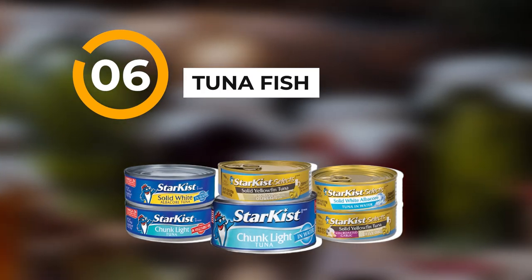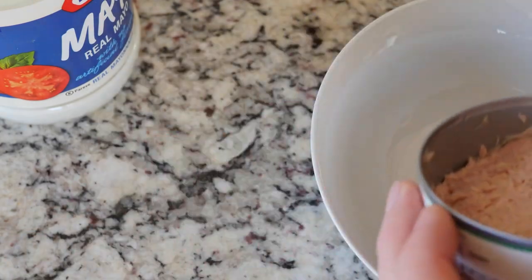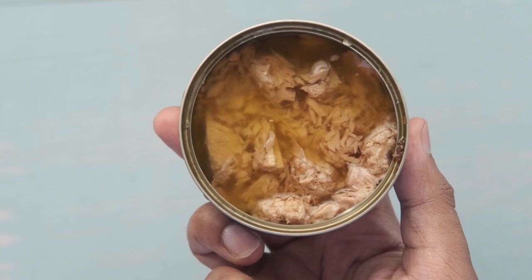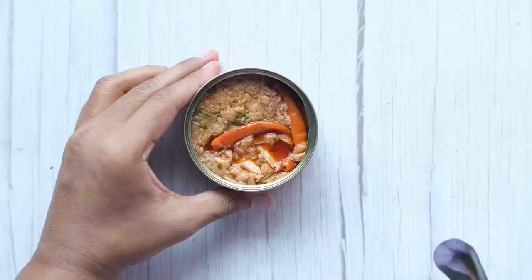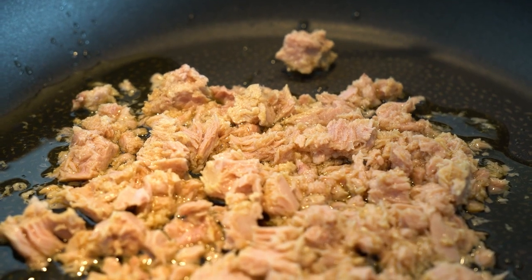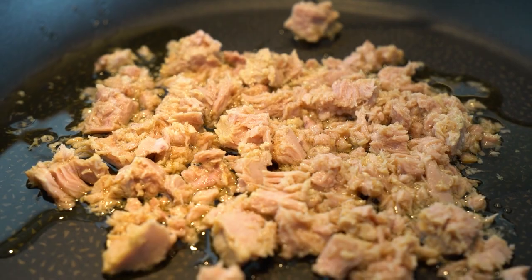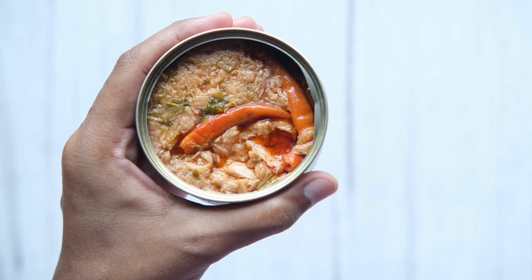Number six is tuna fish. You can buy whichever kind you want. Some people say to buy it packed in oil because it will last longer. Personally I buy mine in water because of how I plan to use it in dishes. There are some studies that say tuna packed in oil may last longer.